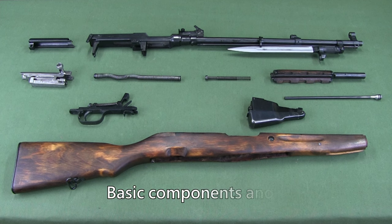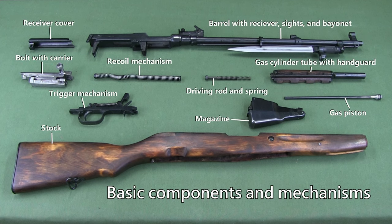The carbine consists of the following basic components and mechanisms: barrel with receiver, sights and bayonet; receiver cover; bolt assembly; recoil mechanism; gas cylinder tube and handguard; gas piston; driving rod and spring; trigger mechanism; and stock.